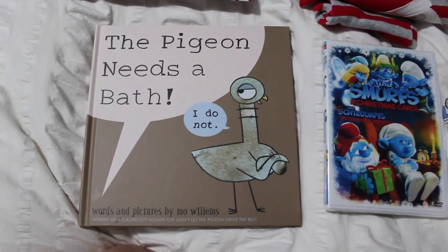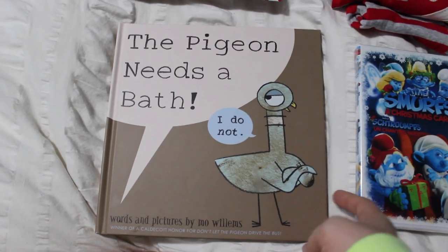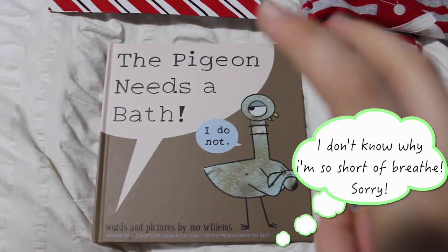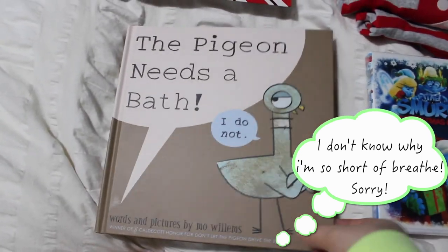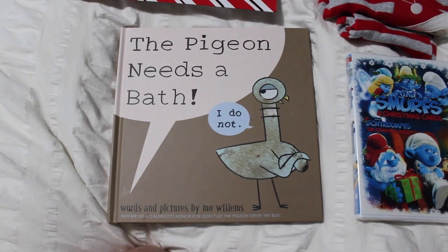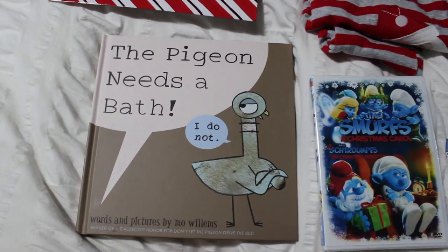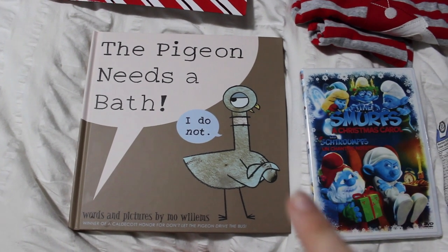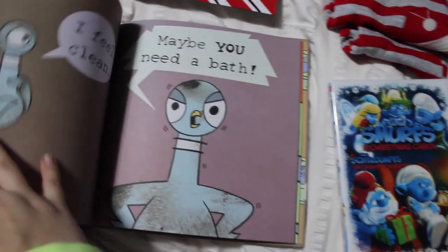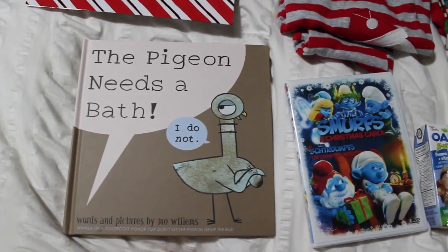The first thing I wanted to include was a book to read before bedtime. I didn't pick a Christmas book because Caden doesn't have very many big boy books yet with real stories. I wanted to get him a book we could use all year round, so I got this one from the Pigeon series. I think it's really cute and I love it — I think he'll really enjoy it.